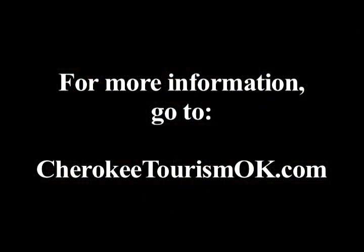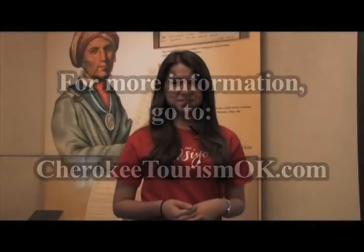For more information about the Cherokee National Supreme Court Museum or about the other Cherokee museums, please visit CherokeeTourismOK.com. Thanks for joining us. We'll see you next time.